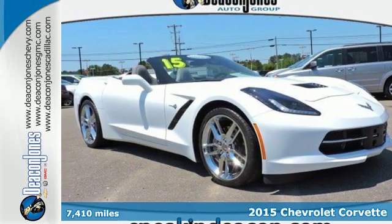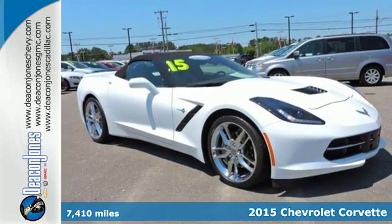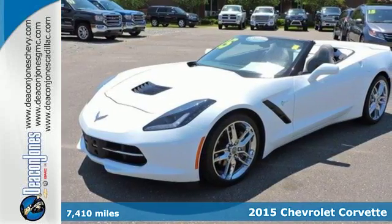Here's a 2015 Chevrolet Corvette Stingray. It has a muscular, modern look. It's got a high-performance V8 engine with plenty of horsepower.